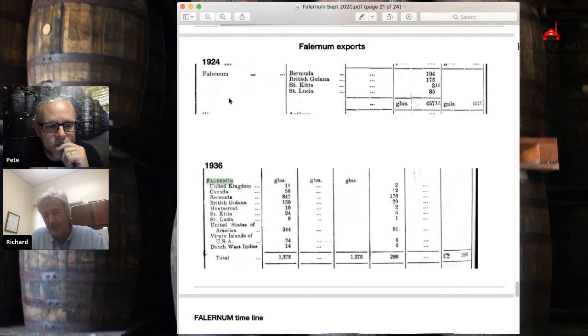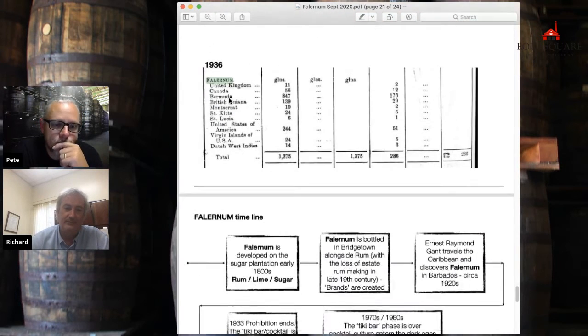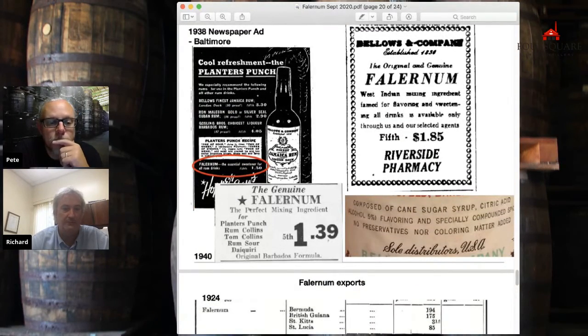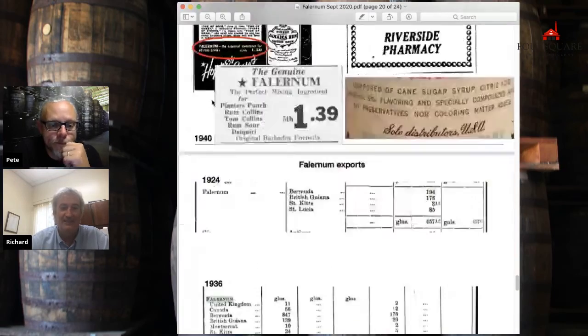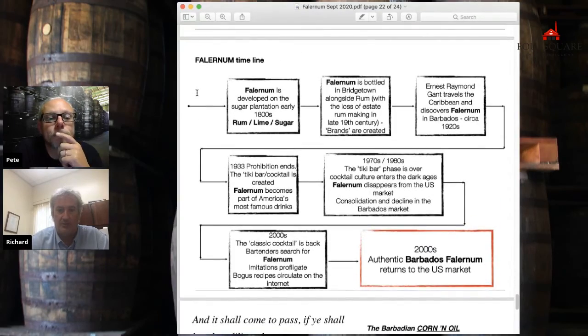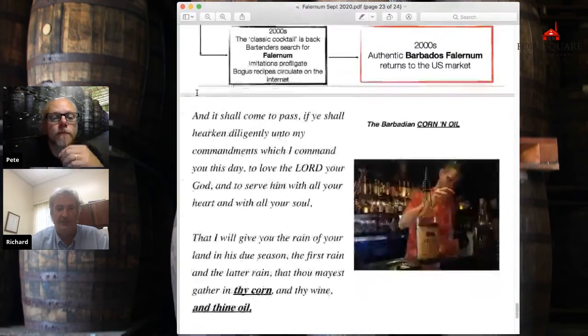It's a textbook case of why we discuss issues like the GI today. This is literally a product that, on merit, went to the drinks world, came from Barbados, and was then completely replaced by a 100% American-made product using the name and calling it 'genuine.' That's the kind of thing we're trying to fight now with rum. Anyway, I'm going to skip on to the good old corn and oil.